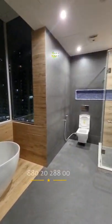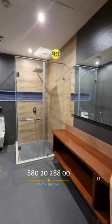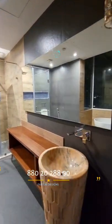Hello and you are watching Clap Tribe. We are back again and this washroom is designed by Fentini Designs, owner is Mr. Sunny Gupta.